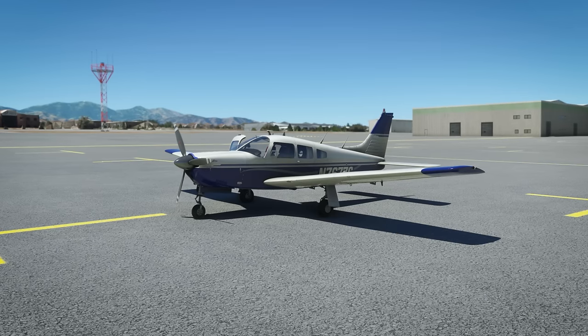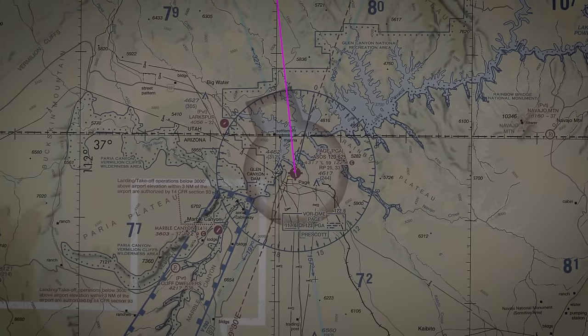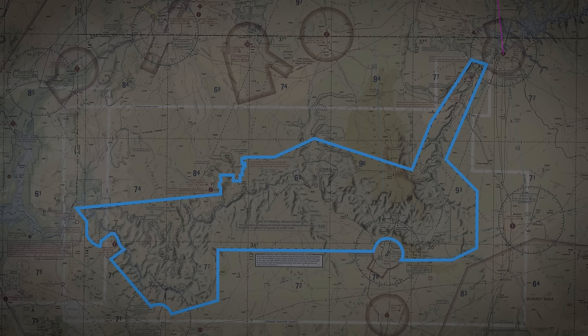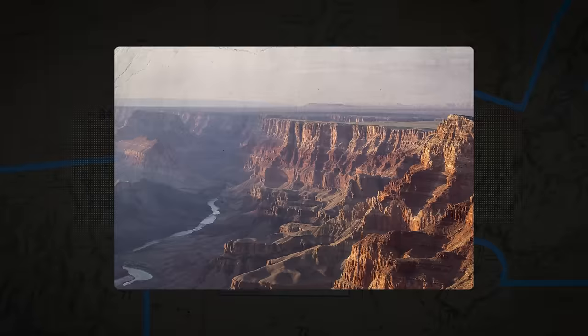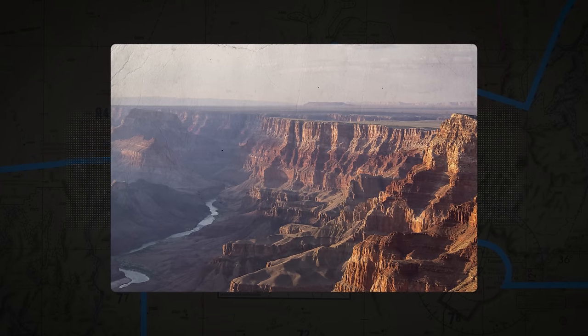The pilot recently obtained his instrument rating, and he has filed an instrument flight plan for the cross-country flight south to Page, Arizona. He then plans to conduct a sightseeing flight over the Grand Canyon, looking forward to offering his passengers an aerial view of the canyon — a treat that will cap his family's Utah vacation.